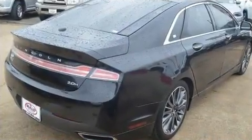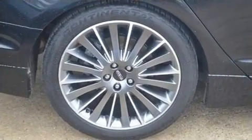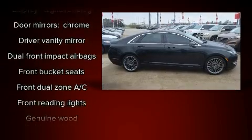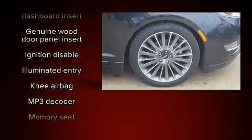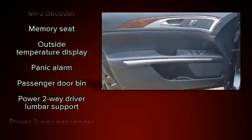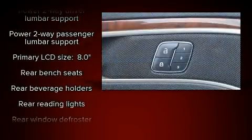Lincoln ensures the safety and security of its passengers with equipment such as head curtain airbags, front and side impact airbags, traction control, brake assist, a security system, and four-wheel disc brakes with ABS. With electronic stability control supplementing mechanical systems, you'll maintain precise command of the roadway.